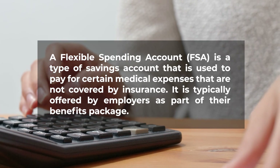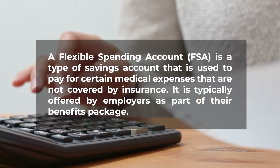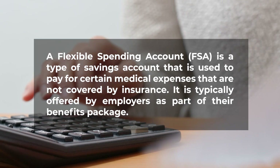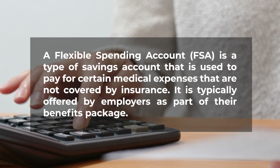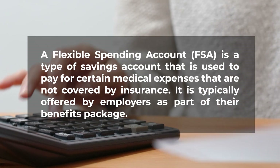A flexible spending account is a type of savings account that is used to pay for certain medical expenses that are not covered by insurance. It is typically offered by employers as part of their benefits package.